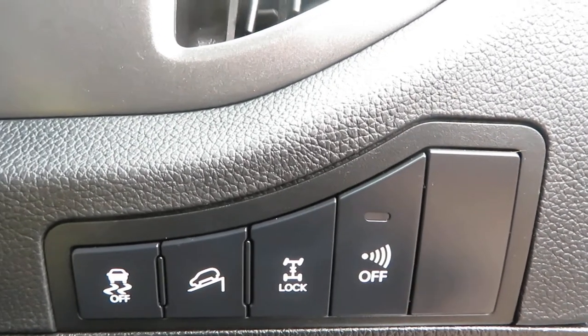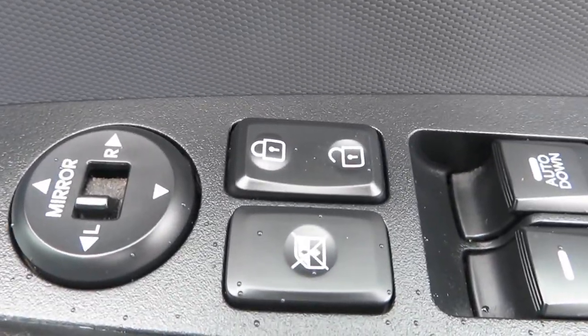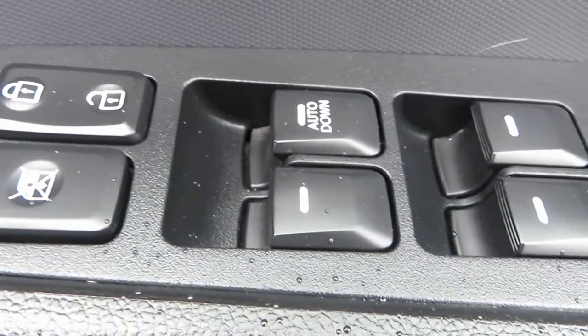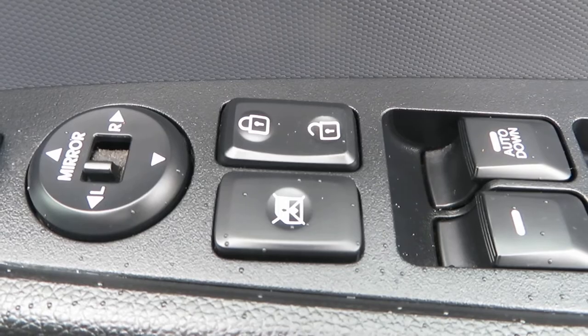There's your alarm. On the door we've got electric mirrors that fold in, front and rear electric windows, central locking, and your rear window lock to stop the children from playing with the windows.